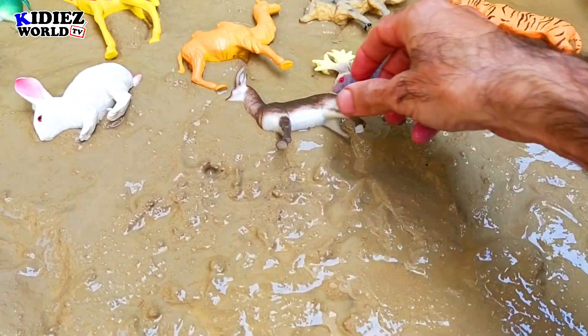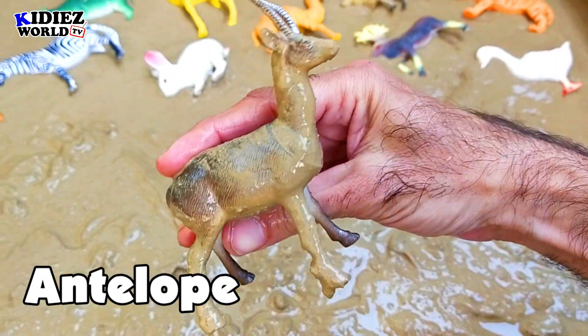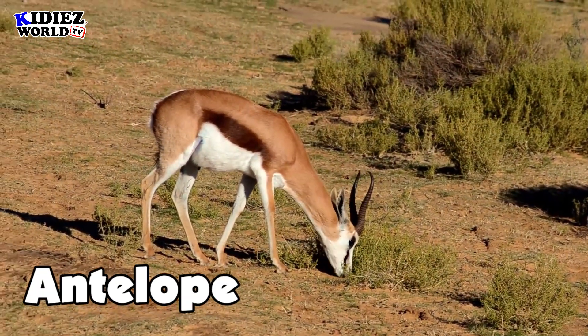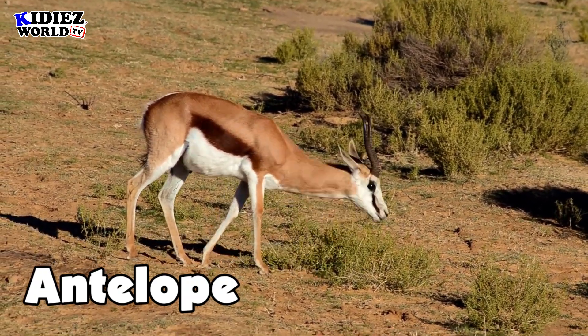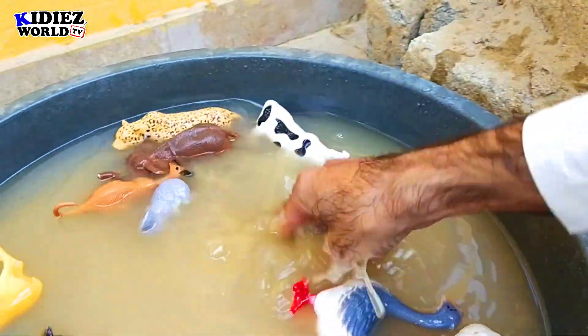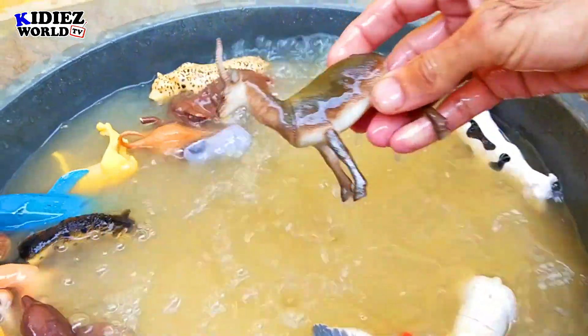And the next one is antelope — there's a different color of antelope. Purely vegetarian, very innocent animal. He eats grass, he eats leaves. Antelope.